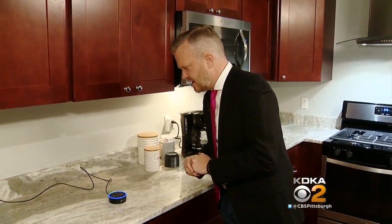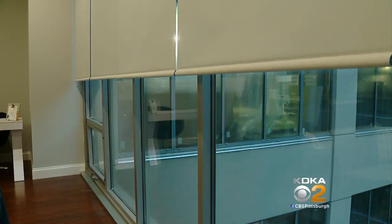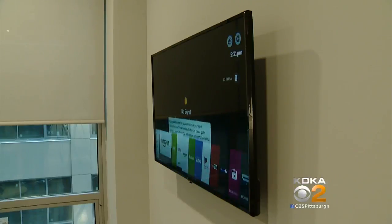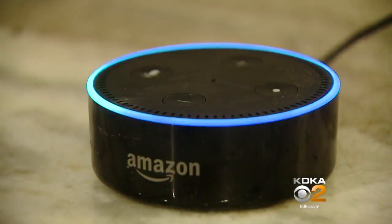Alexa, turn on, close shades. The blinds move, the lights turn on and off. So does the TV, even the coffee maker — all with a command.